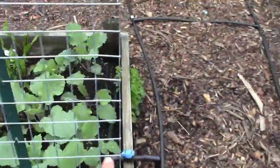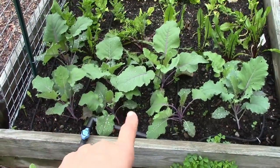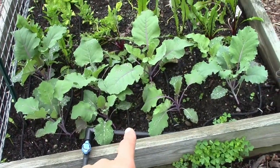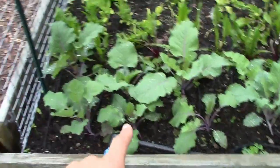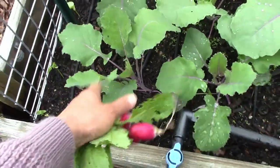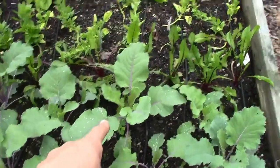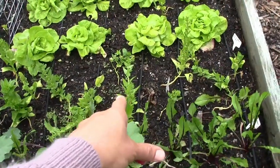And in the back over here — what do I have here? This is a type of brassica. It has a purple head at the bottom — it doesn't make any head at the top. You can eat the leaves too, but it makes a head at the bottom. Kohlrabi! Yes, this is kohlrabi. And this is the Italian dandelion. And that's the spinach.